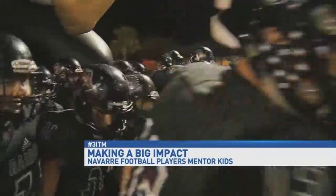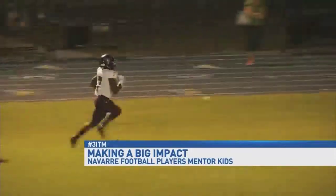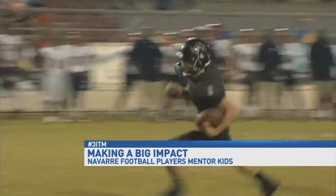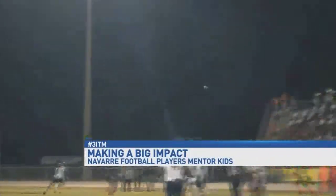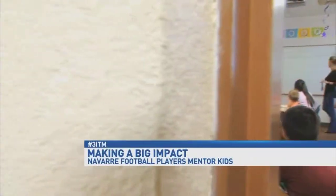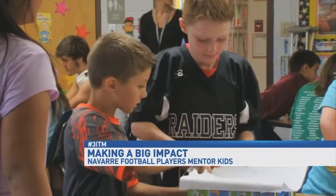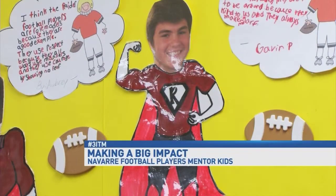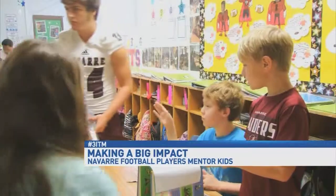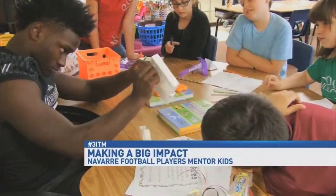To play football at Navarre High School you need to be fast, strong, get good grades, and being really good at football is a plus. But in Cassie Nolen's class of fourth graders at Navarre Intermediate Elementary, being good at football doesn't matter at all. Michael Sandel, Cade Taylor, and Michael Carter are Raider football players, and to these kids they're making the world a better place.